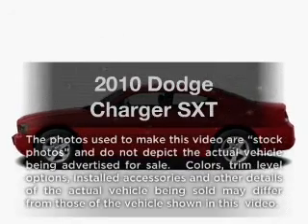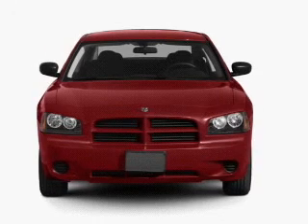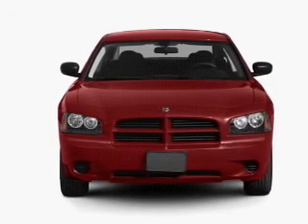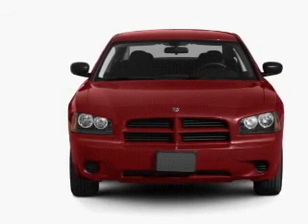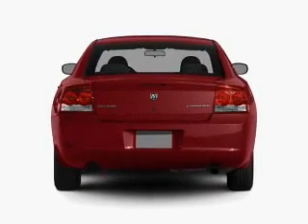Check out this 2010 Dodge Charger. If you're looking for an automobile with great attributes, look no further. With a solid six-cylinder engine, the powertrain includes rear-wheel drive that responds smoothly to its automatic transmission.